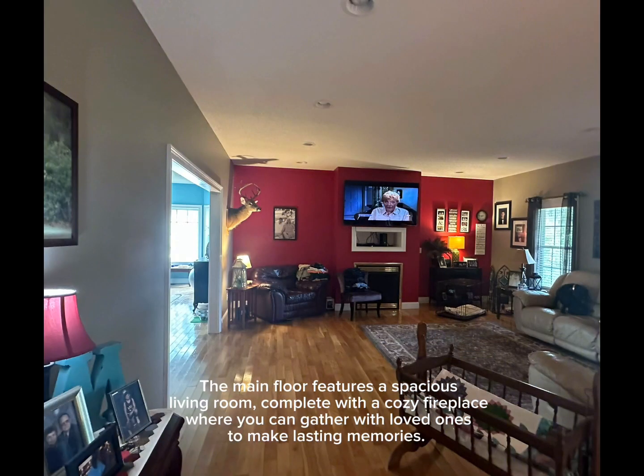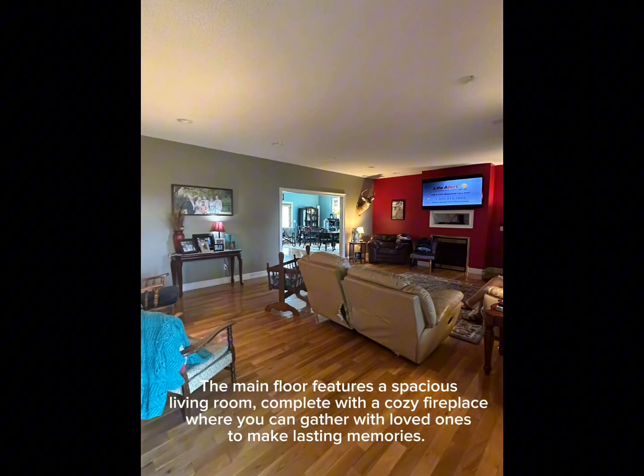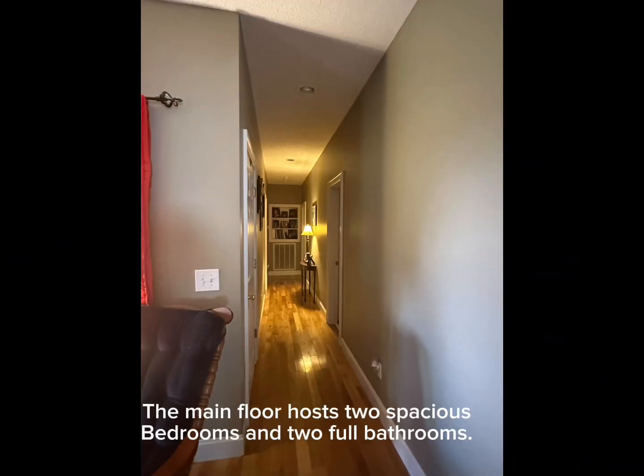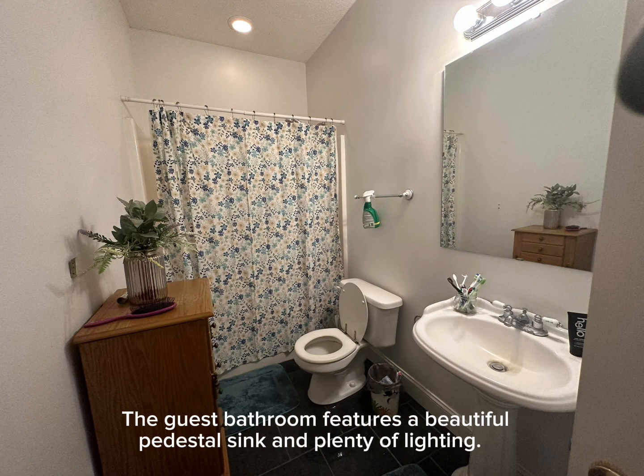The main floor features a spacious living room complete with a cozy fireplace where you can gather with friends and family, making lasting memories. Gorgeous hardwood floors carried throughout the main level bring the warmth and beauty of nature indoors.